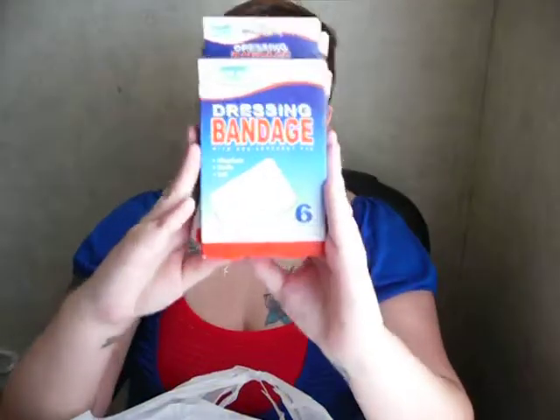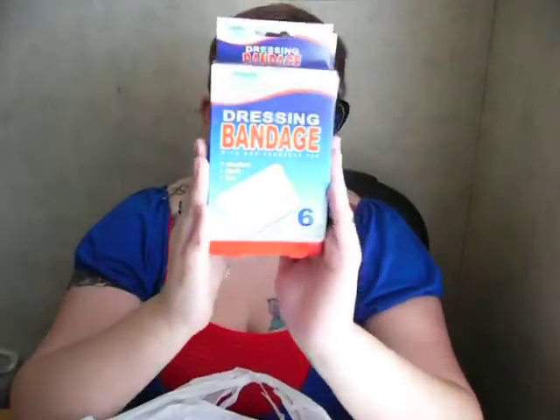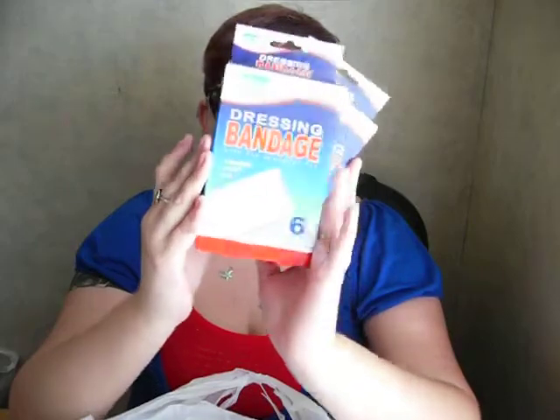I got two packages of these dressing bandages, just because you never know when you're going to get a bump or a scrape or a bruise, and it's just kind of good to have at the house just in case.